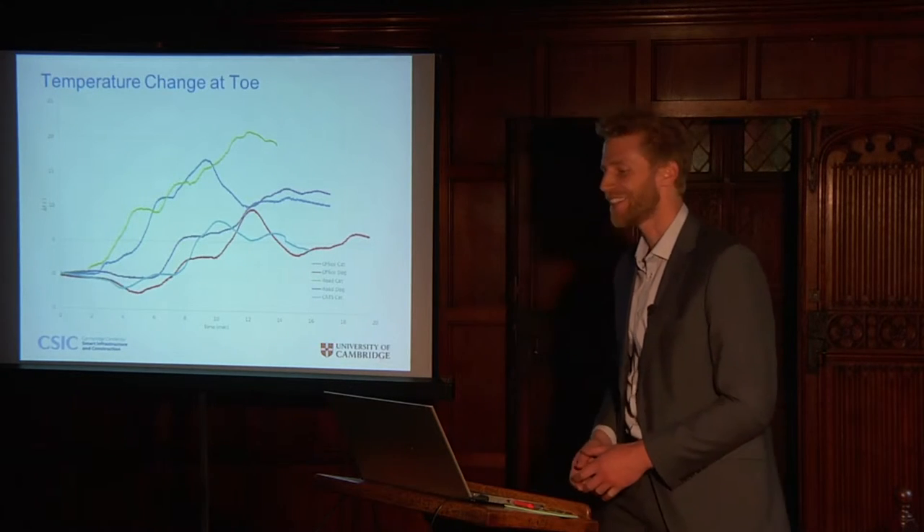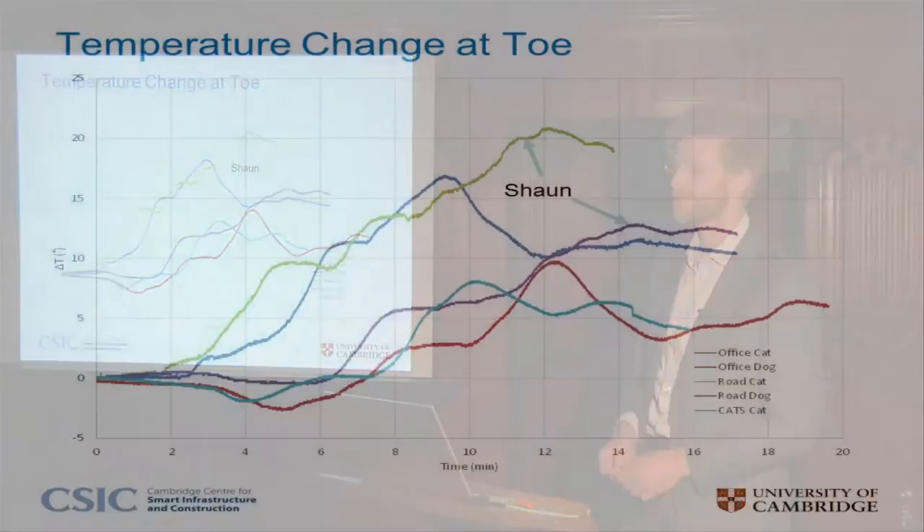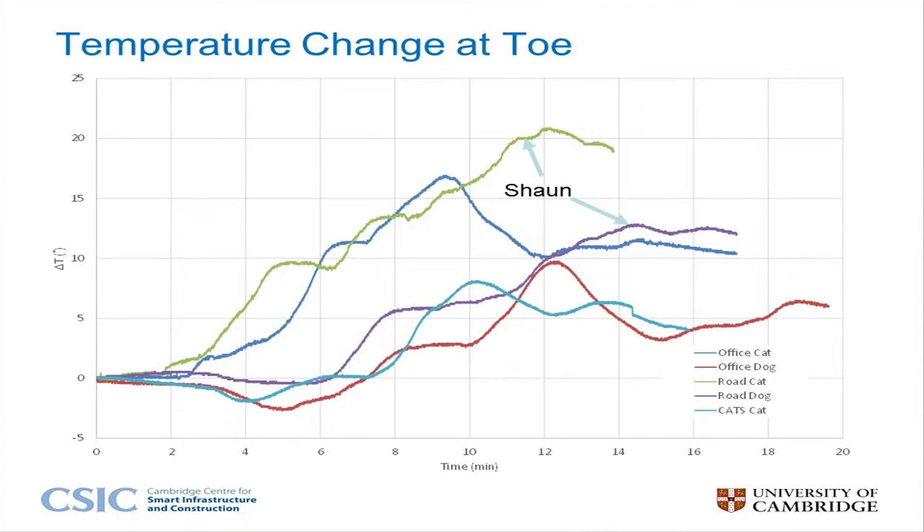The strain measurement system needs to compensate for temperature change, but this data is interesting in itself. Each of the operators we worked with had their own temperature change signature. 21 degrees of heating was the largest change observed. That's a hot dog.